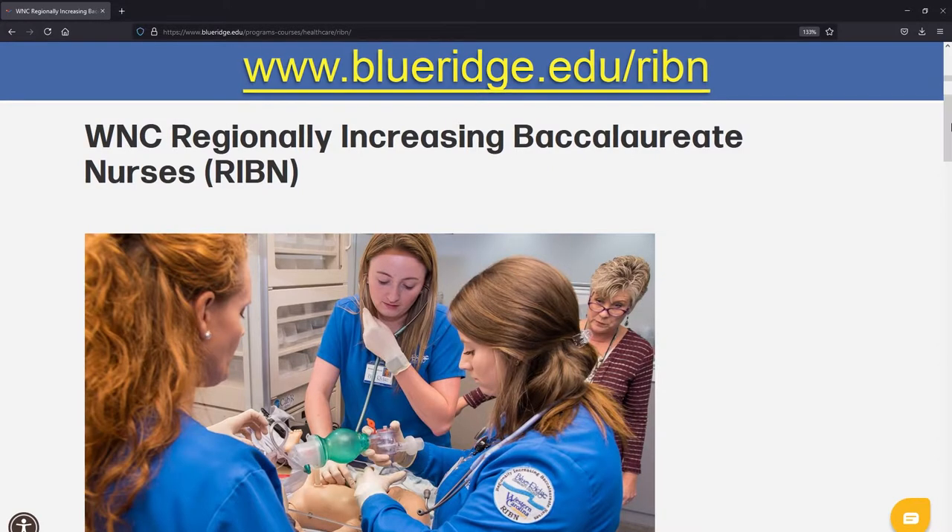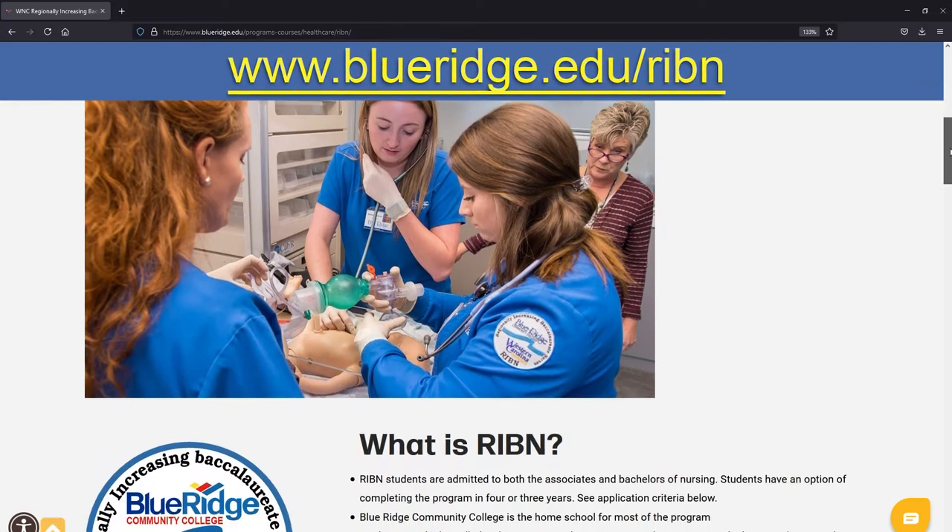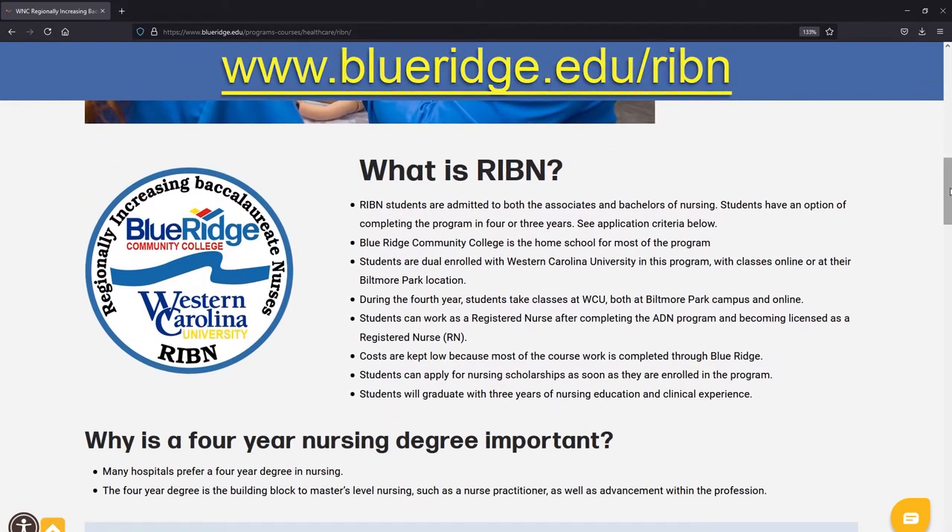If you are interested in our seamless pathway to the Bachelor's of Nursing degree, which is called the Regionally Increasing Baccalaureate Nursing Program, or RIBBON, please visit BlueRidge.edu/RIBBON for details.